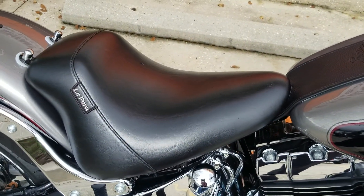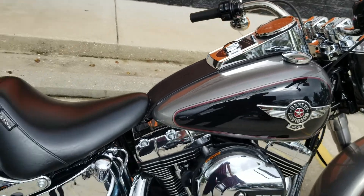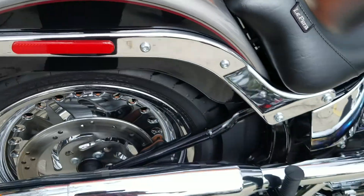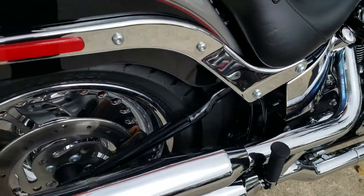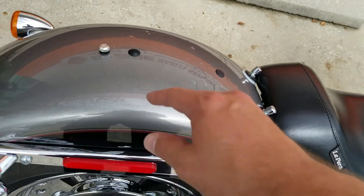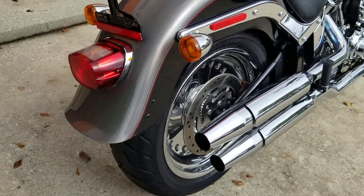They've also put a nice Lapera solo seat on here. Obviously the previous rider was riding by himself — either that or his girlfriend was very unhappy. But it does come with the back passenger pegs, so you can get a seat to put on here, or if you want a two-up seat you can do that, add a sissy bar, luggage rack, whatever you like.